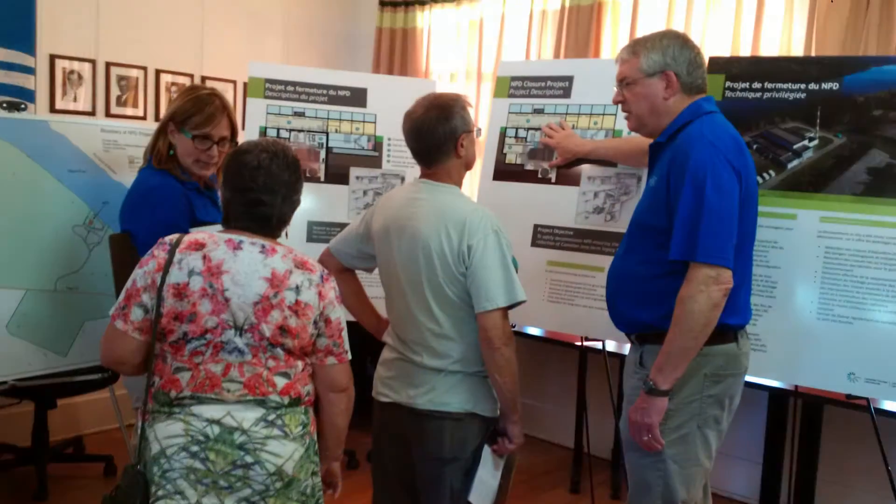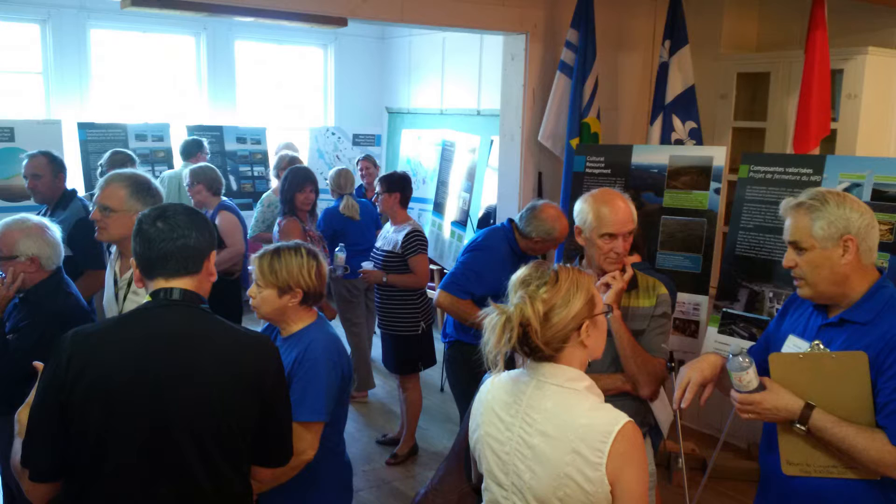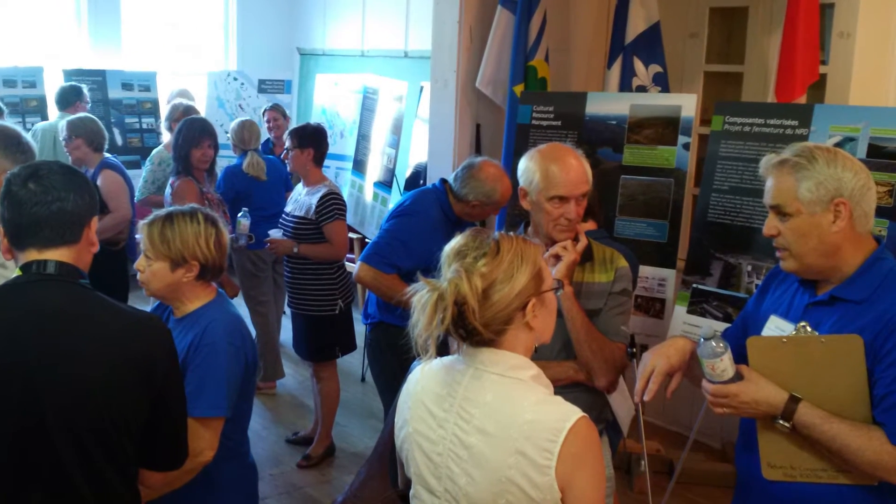In order to proceed with the decommissioning activities, we do have to apply for environmental assessment approval from the regulator, the CNSC. We engage with the public to discuss our project, and their feedback is an important part of the environmental assessment process.